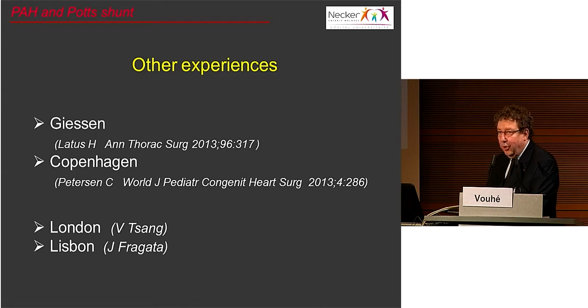I know that some other patients have had this kind of surgery: one in Giessen, reported by Dietmar; one in Copenhagen. Last year I was invited by Victor Tsang to assist him for a patient in London, who is doing very well a few months after surgery. More recently, another patient had this operation performed by Josef Lagata in Lisbon.